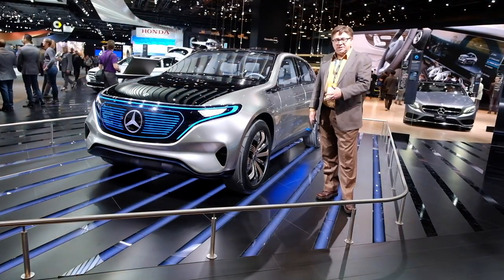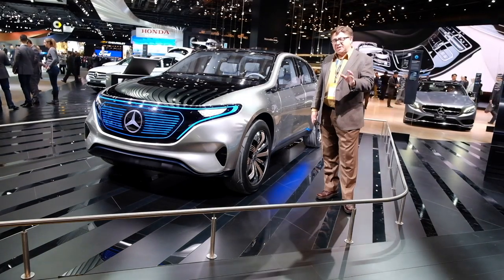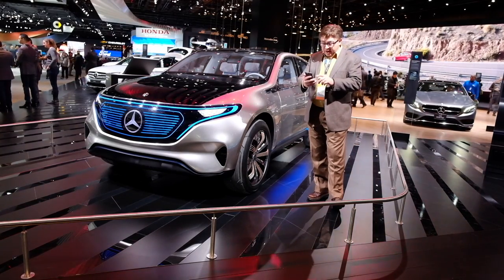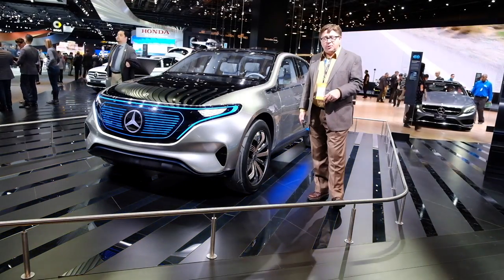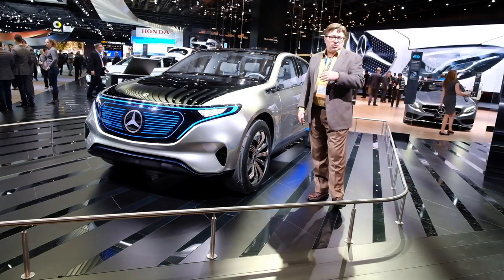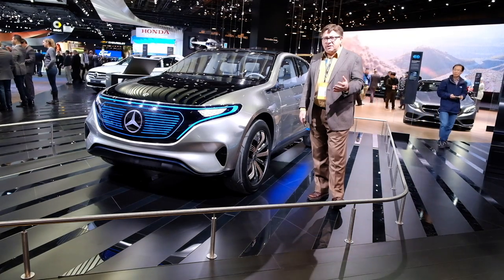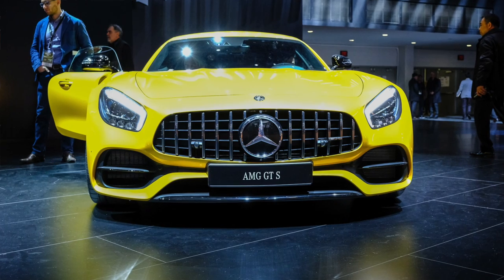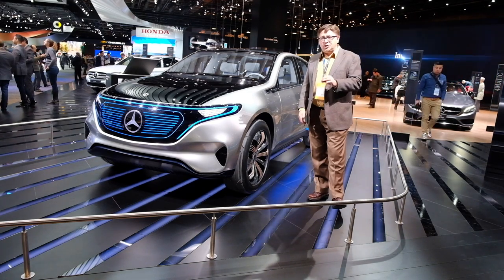Mercedes showed off the Concept EQ, their electric crossover vehicle, showing some styling directions they may be going in over the next few years. On top of that, they are announcing they will do 10 electric vehicles between now and 2025. They also showed off the CLA AMG — 0-60 in 4.4 to 4.5 seconds — a couple of additions of the GTC, and also announcing a future hybrid supercar with 1,000 combined horsepower and a 25-kilometer range on just the batteries.